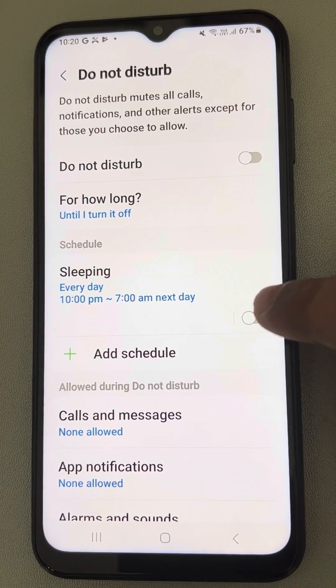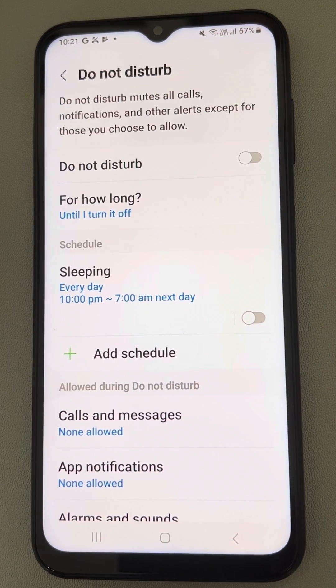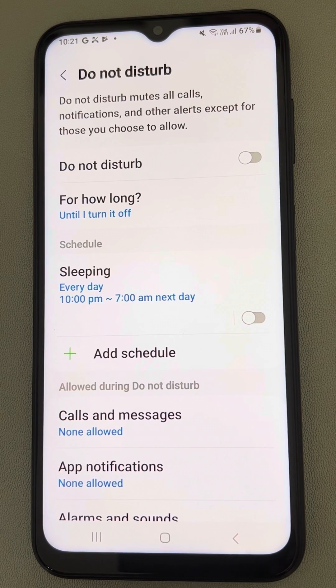Also delete any other schedules that are there. If Sleeping Mode is on and you don't want Do Not Disturb to turn on during sleeping time, turn that off as well. This is also one of the fixes. Thanks for watching — please do like the video.